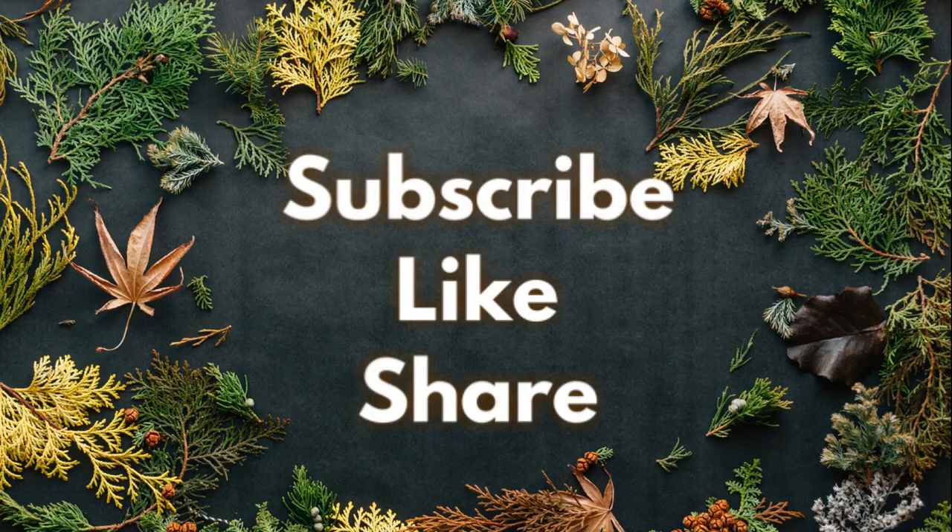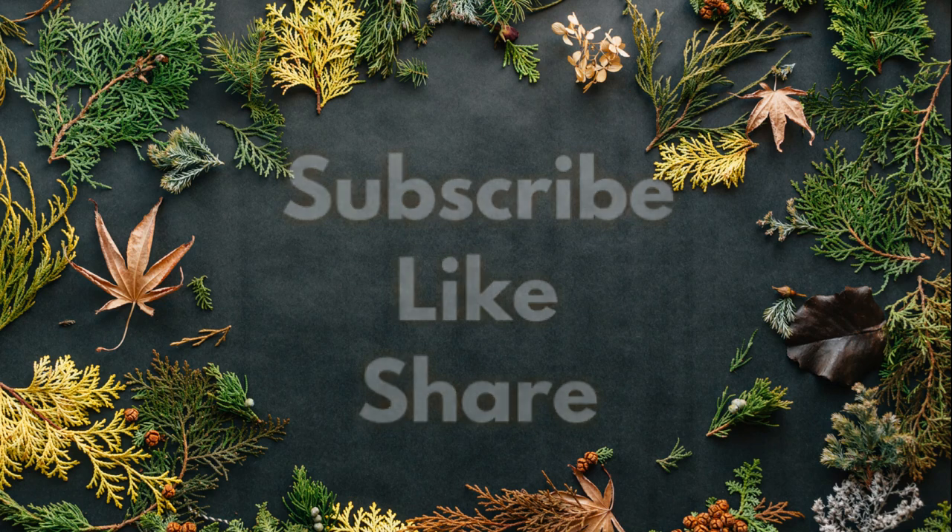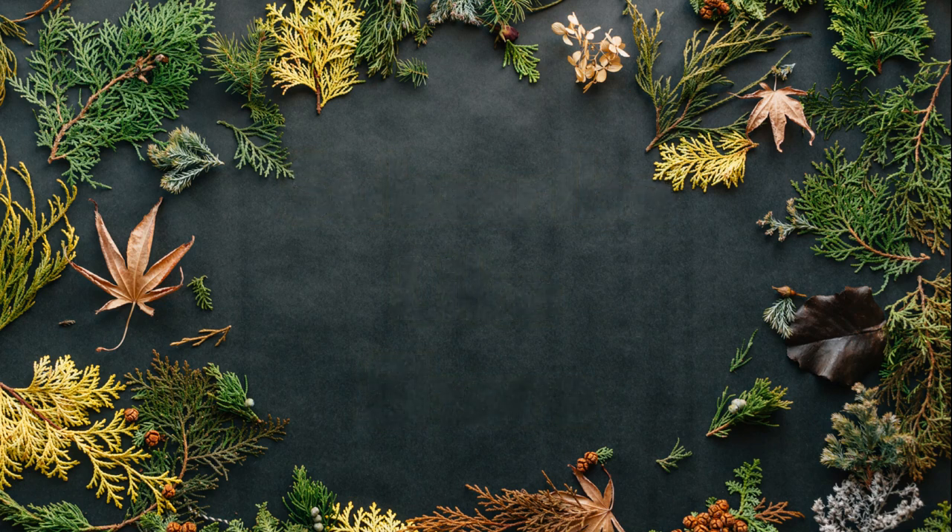Thank you guys so much for watching. Don't forget to subscribe, like, and share. Here are some other videos from our channel you might also enjoy. And if you did enjoy today's video, make sure you come back next week to see what is new at the Dollar Tree.